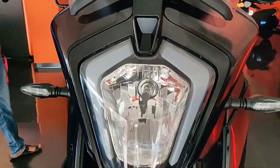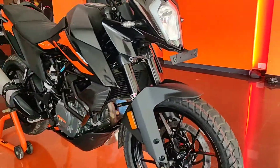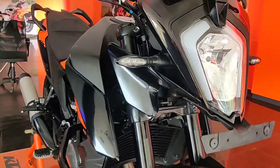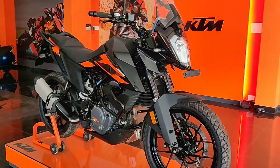It also has two radiator fans for liquid cooling, same as the 390 Adventure. Talking about other features, it has WP front and rear suspension with the same suspension travel as the 390 Adventure. The seat height of the bike is 855 mm and the ground clearance is 200 mm.